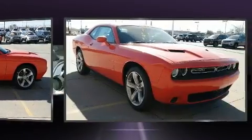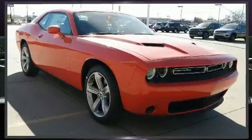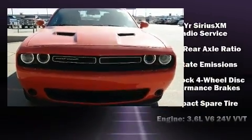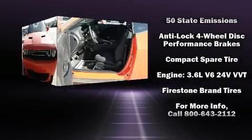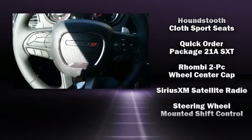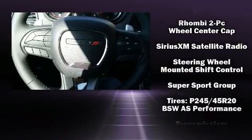Dodge ensures the safety and security of its passengers with equipment such as dual front impact airbags, head curtain airbags, traction control, brake assist, anti-whiplash front head restraint, a security system, and four-wheel disc brakes with AVS.